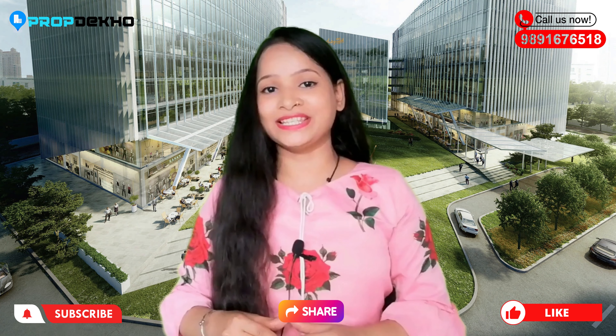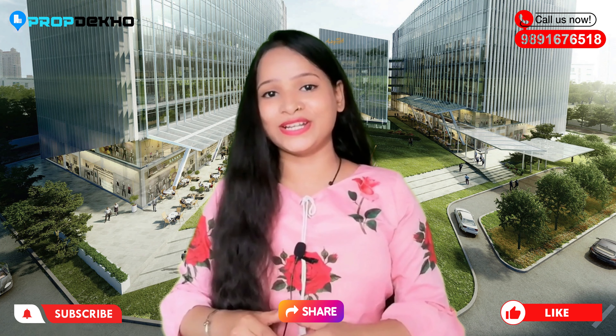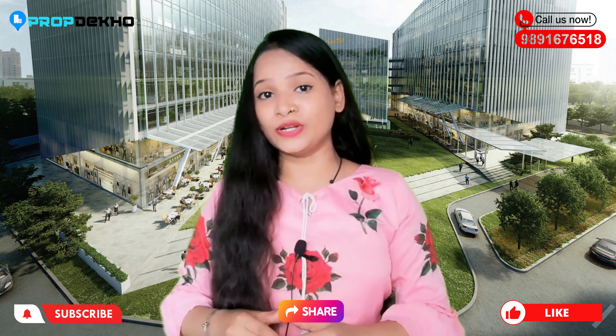Thank you very much for watching. Please do like this video and also subscribe so you don't miss any important information or updates.